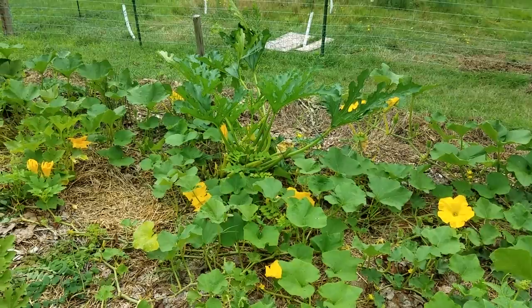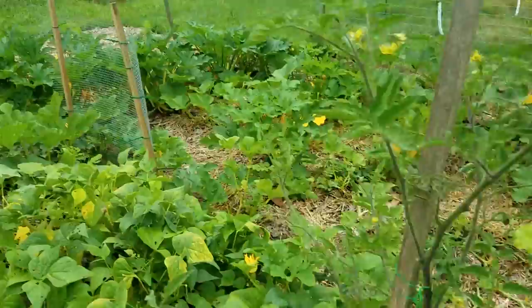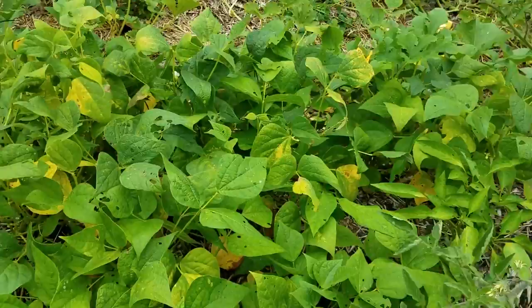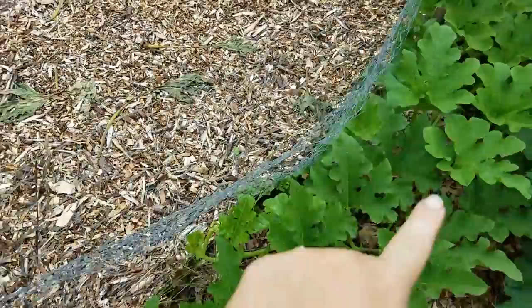These are just all of my squashes. Some of them aren't doing very well because of squash vine borers. I've managed to salvage most of them though. These are my first round of green beans — they're kind of petering out now and starting to yellow, so I'm going to pull these up in the next week and plant some more. I've got green beans everywhere else in the garden already that will start producing this week.